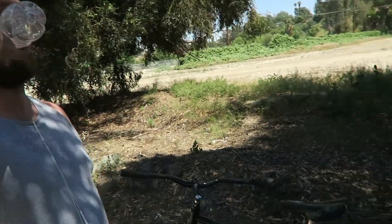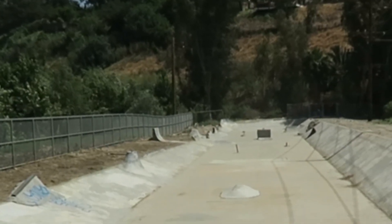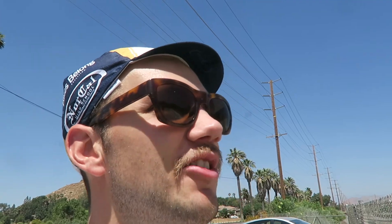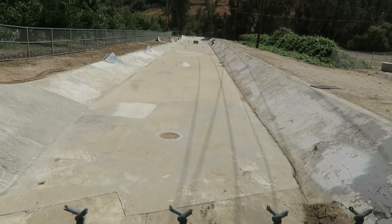Sick setup, Dave! Looks dope. Along the bike route I found the sickest little homemade DIY skate park. There are rails, boxes, hips, transfers, and quarter pipes — it's so sick, just out in the middle of nowhere. Crazy.